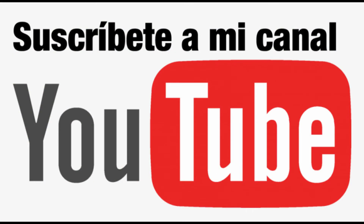Los invitamos a suscribirse al canal y dejarnos sus comentarios.